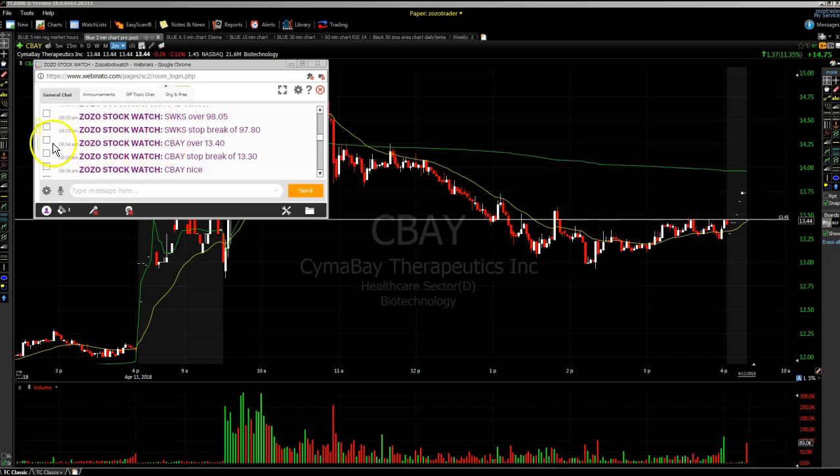CBAY was one of those stocks that we went through in our pre-market prep. We typed in the room: CBAY over $13.40, CBAY stop break of $13.30.